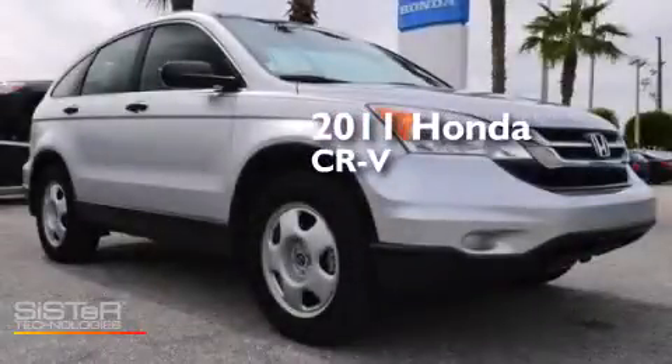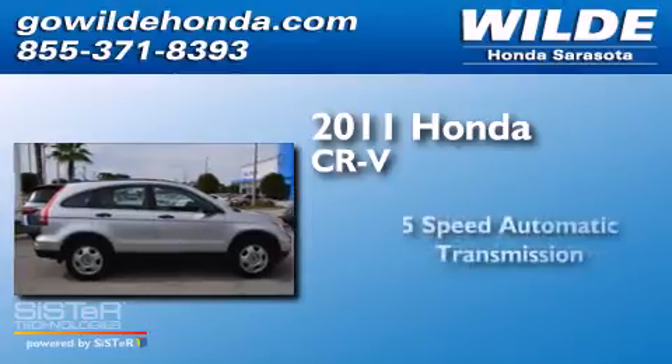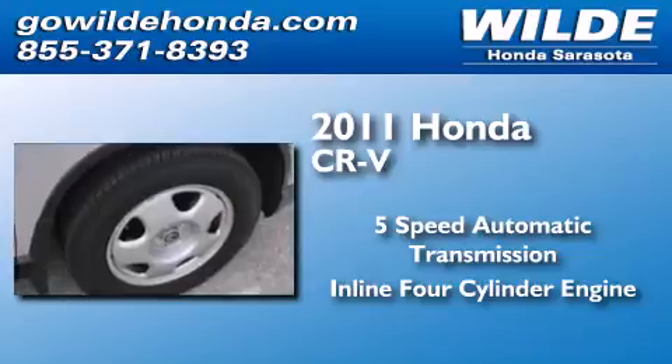This is a 2011 Honda CR-V. This crossover has a five-speed automatic transmission and an inline four-cylinder engine.